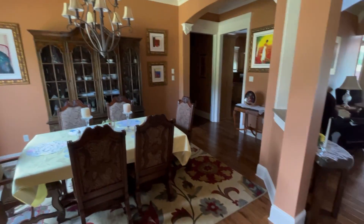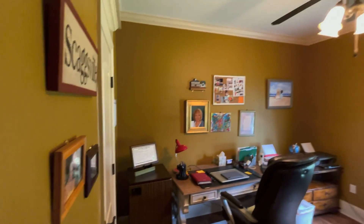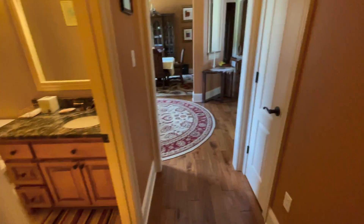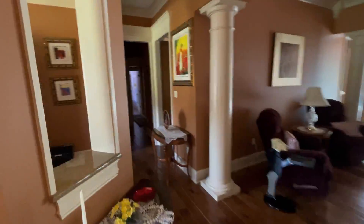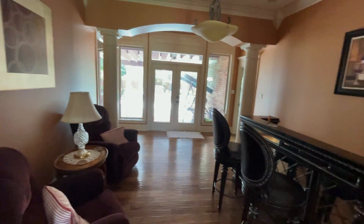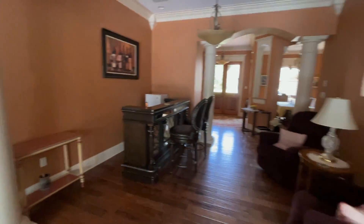Beautiful columns and archways. So you walk in, it looks like you've got the dining room here on the left, and on the right-hand side you have a little half bath or powder room, and then you've got an office space — right off of the foyer on the right-hand side. Nice little linen closet. We're back in the foyer, and we've got like a little home bar, kind of a nice little greeting room right off the foyer right there.